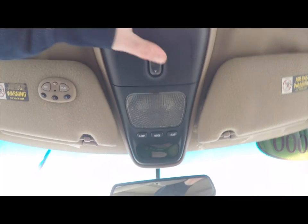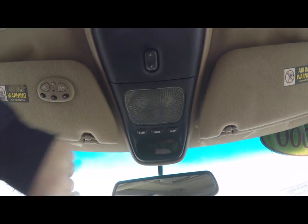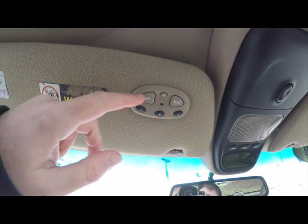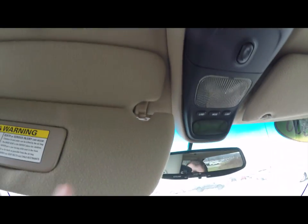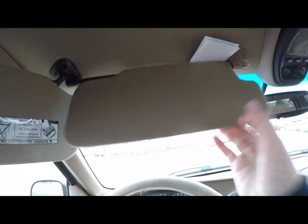Looking at the overhead, you've got your sunroof control plus overhead map lights. On the driver's side sun visor you have a HomeLink universal garage door opener. The vehicle also does have dual fold-down sun visors.